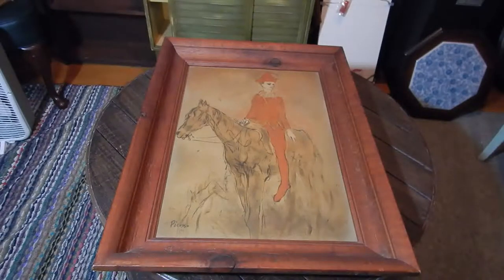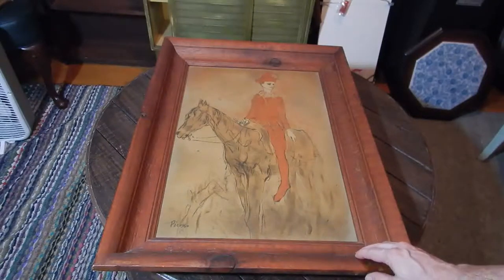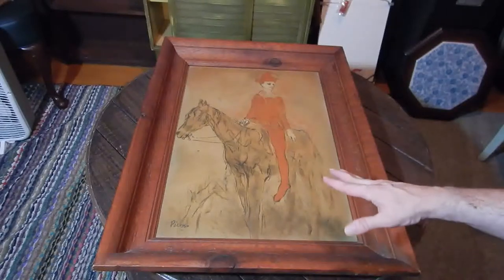When I saw this one, I was really impressed by the frame, and of course its content. It's a Picasso print or whatever — silkscreen — I'm unsure.